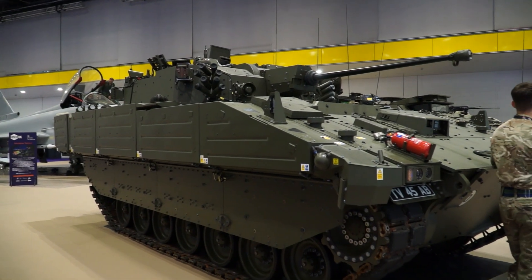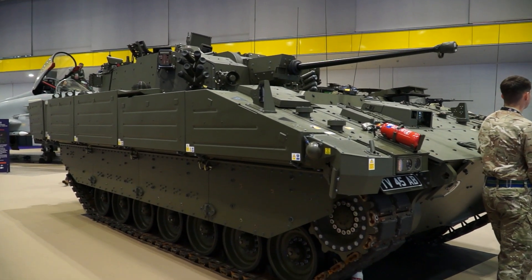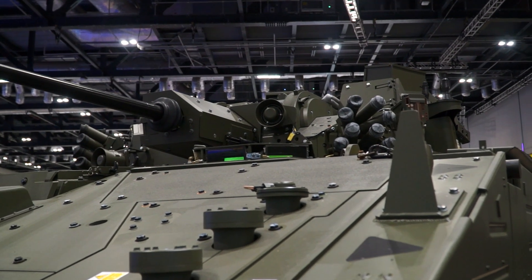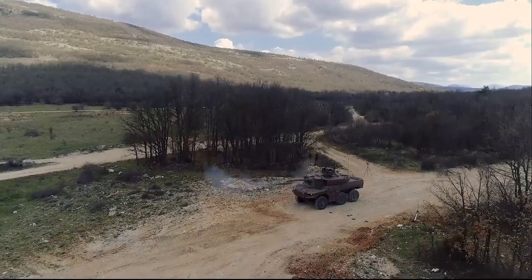I'm Olivier Laporte. I'm head of BD and strategy at CTA International. I'm seconded from KNDS in this company. We are now moving into service for Ajax in the British Army and Jaguar in the French Army. Two different approaches, two different configurations for our weapon system integration.